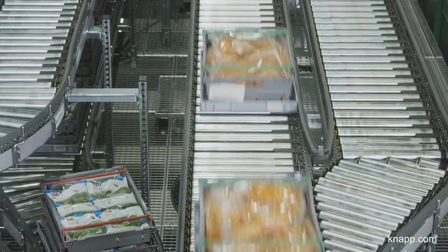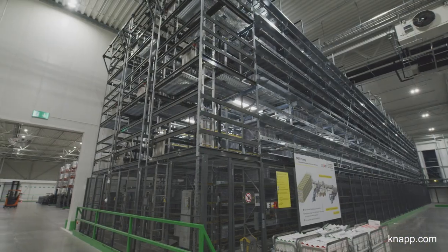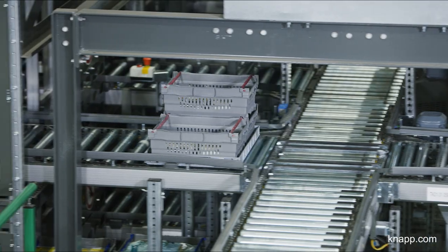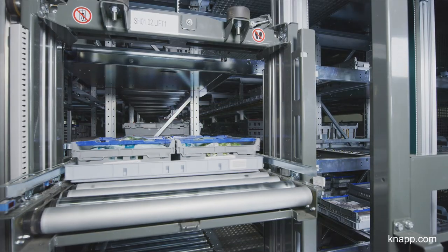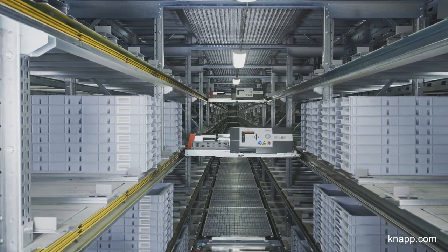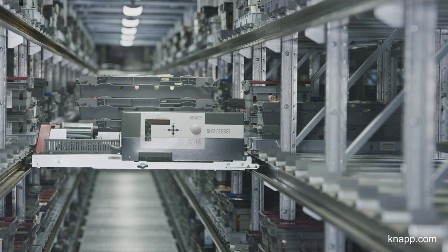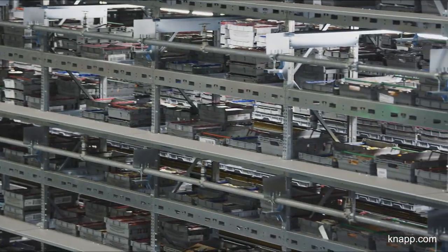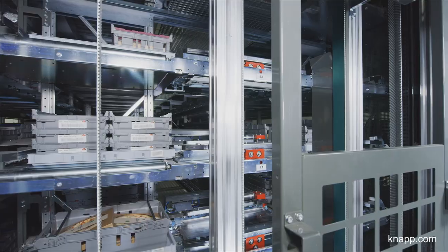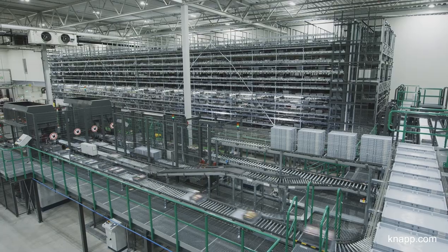The high-performance, streamlined container conveyor system and the robust power-line pallet conveyor system link the innovative technologies. The heart of the solution is the storage and picking system OSR shuttle. In three rack-line systems on 15 levels, 7,200 storage locations are available for space-saving storage and efficient order processing. As soon as the order data for the supply of the stores is available, the Knapp software Keysoft triggers the retrieval of the corresponding articles from the shuttle system. The software calculates the optimal packing arrangement, taking bundle and article data into account, and the OSR shuttle retrieves the articles in the optimal sequence.